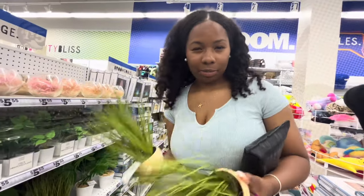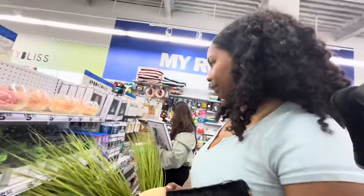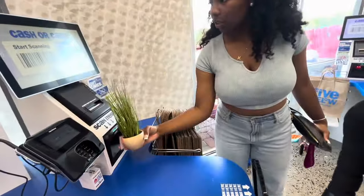Okay, I'm gonna get two of these because the theme is black and white for the bathroom, and this one is black. I broke my nail in the car and it just hurts.